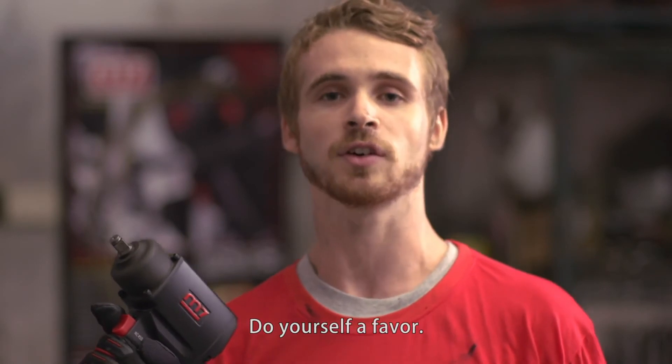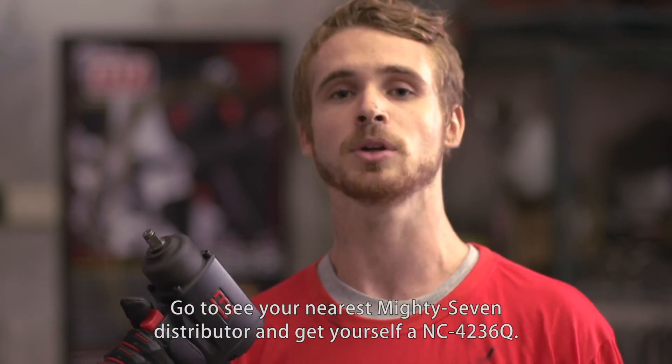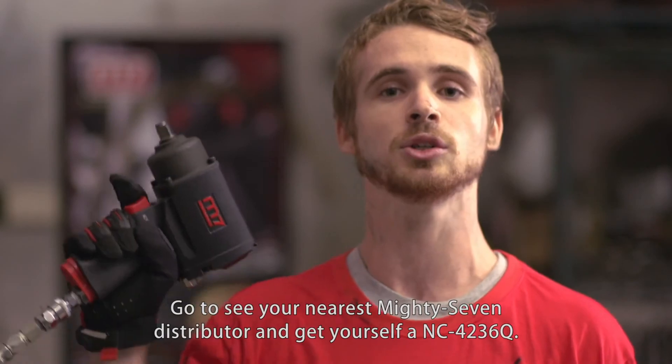Do yourself a favor. Go see your nearest Mighty7 distributor and get yourself an NC4236Q.